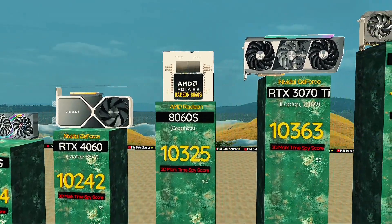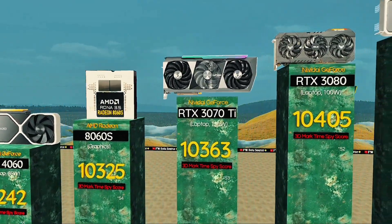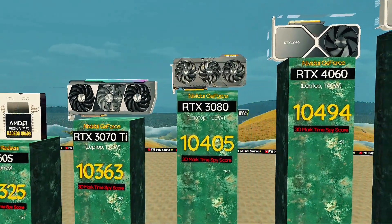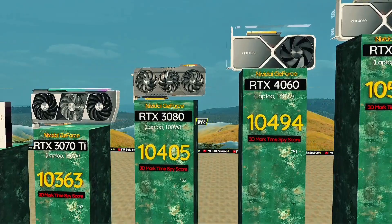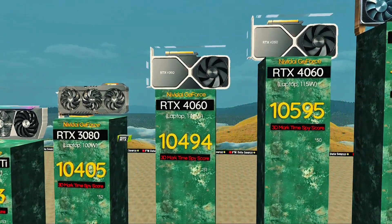RTX 3070, 130 watts — balanced power for smooth 2K gaming. RTX 3080, 100 watts: ultra efficiency for slim laptops. RTX 4060, 140 watts: better boost clocks under load.